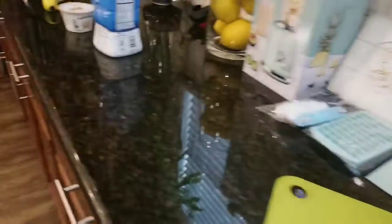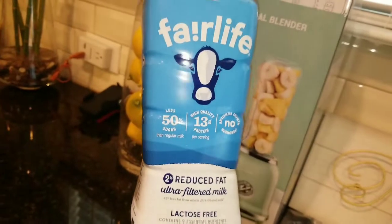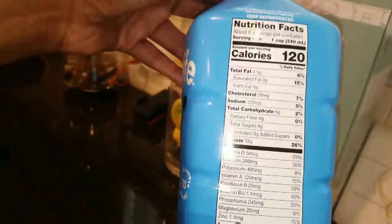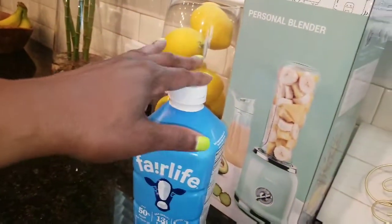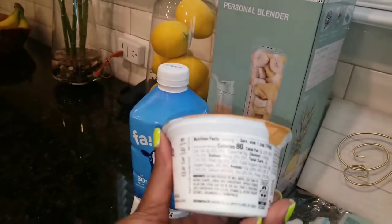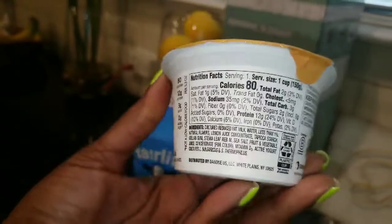I have my Fairlife milk — they have this in 2%, fat free, and whole milk. I like getting this because it adds some extra protein: 13 grams per cup. I probably won't use a full cup, just a splash, but you'll still get some extra protein. This is also my favorite yogurt — the Two Good yogurt. The ingredients are pretty clean: 80 calories, only three carbs, no added sugar, and only two grams of sugar.